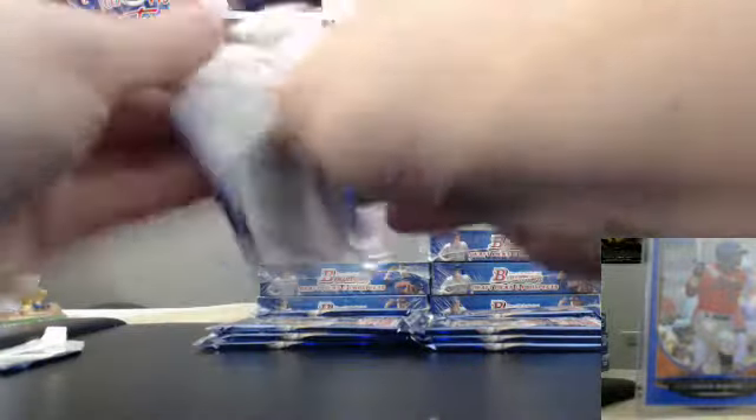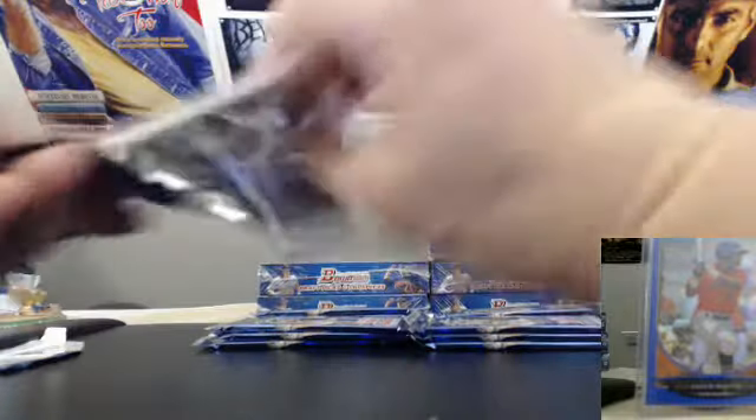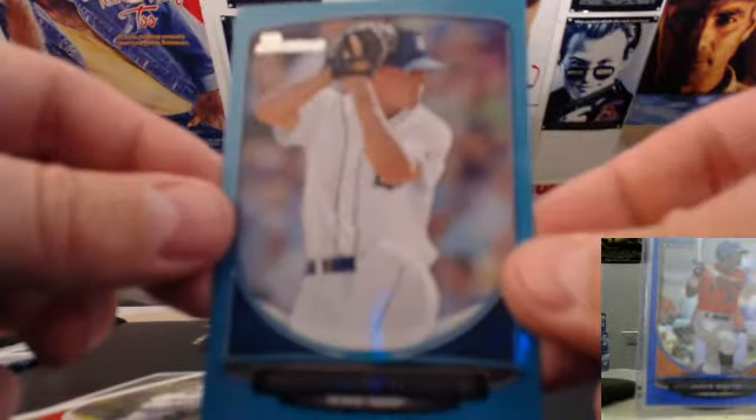Why don't you guys at least enjoy yourself and not keep fighting with breakers. All right, we got chrome base, blue paper, Jonathan Crawford, and the Detroit Tigers. And that is number 189 out of 500.